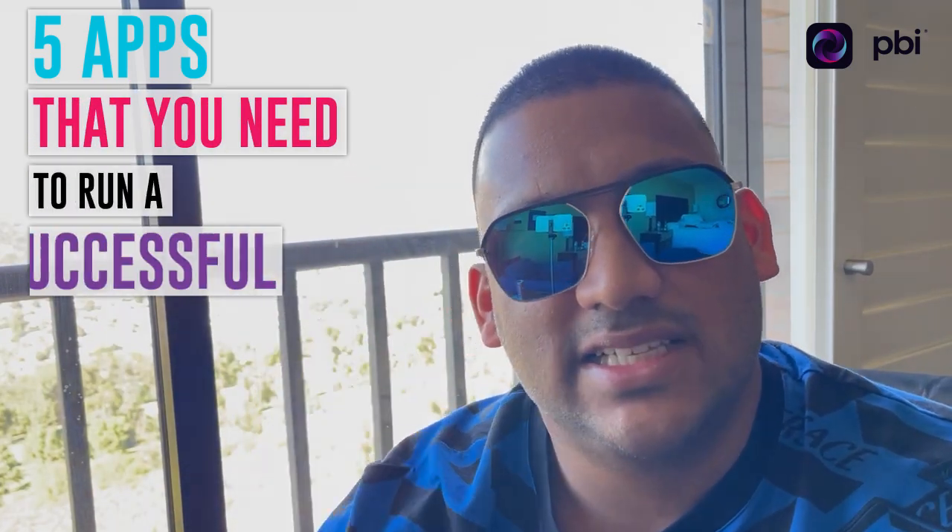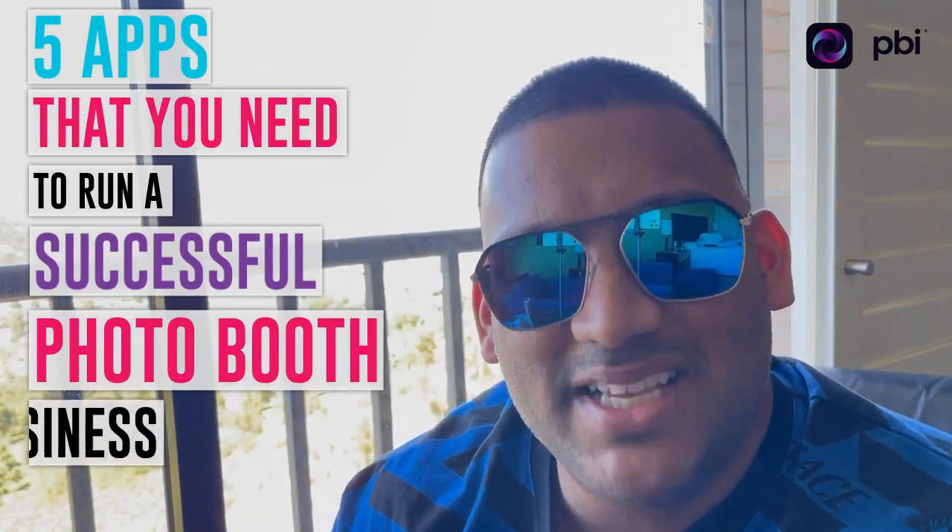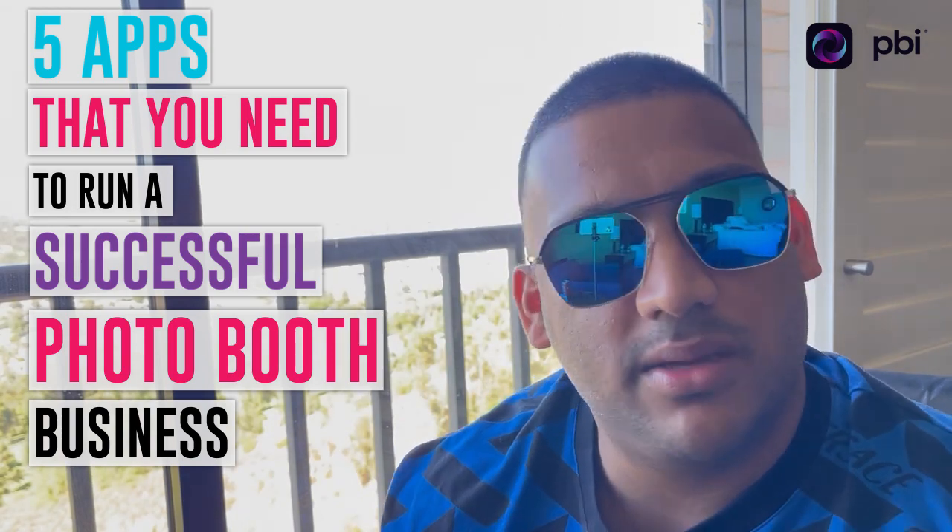What's going on guys, it's your boy Josh here. Today we're gonna talk about five apps that you need to run a successful photo booth business. Welcome to the channel, my name is Josh Pather. If you don't know who I am, I started a photo booth rental business about ten years ago, made six figures my first year.